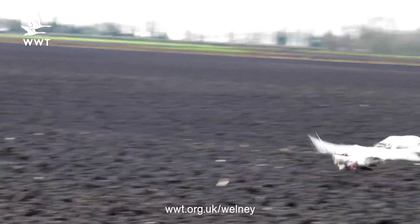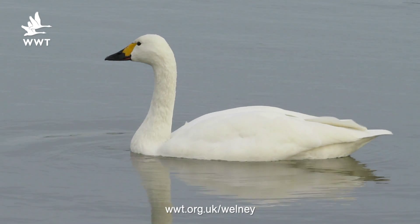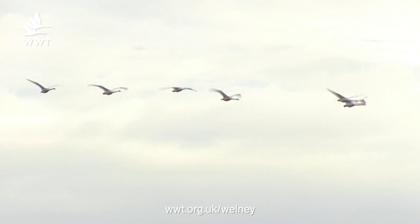We've found out so much information from these GPS collars — how they're used in the landscape, where they're feeding, where they're roosting, and most importantly, how they're migrating across the North Sea.